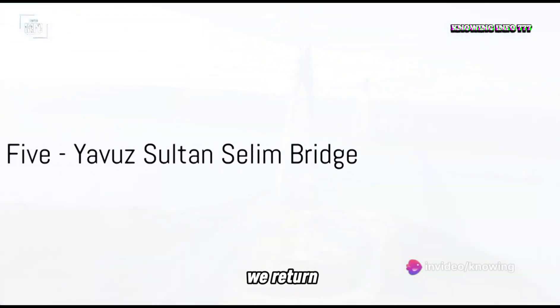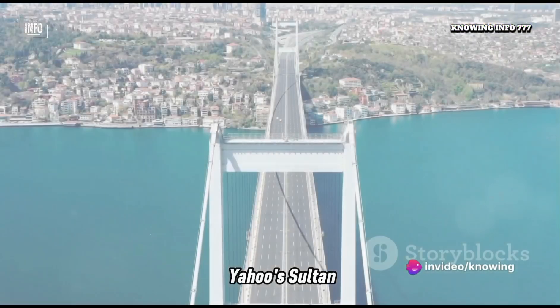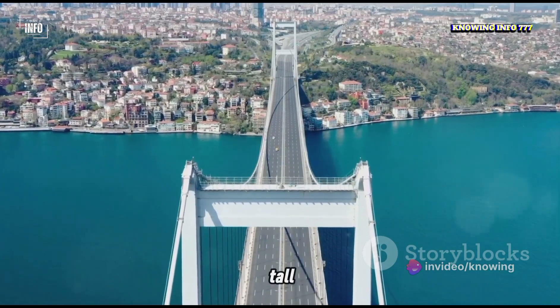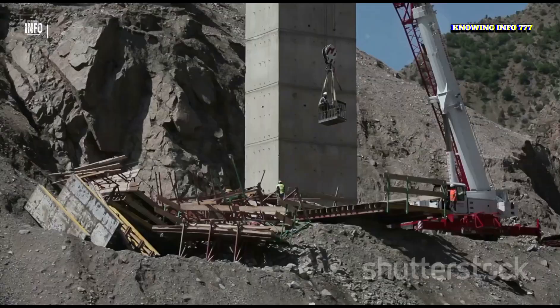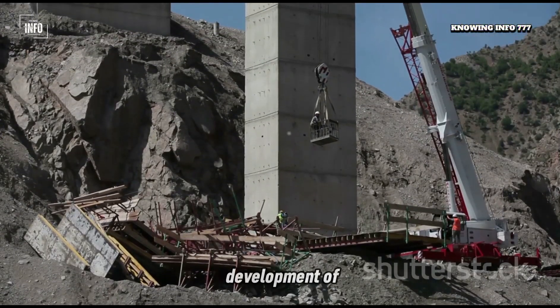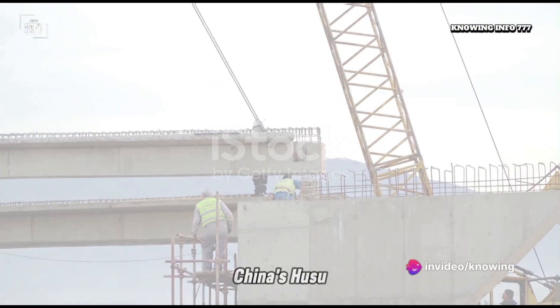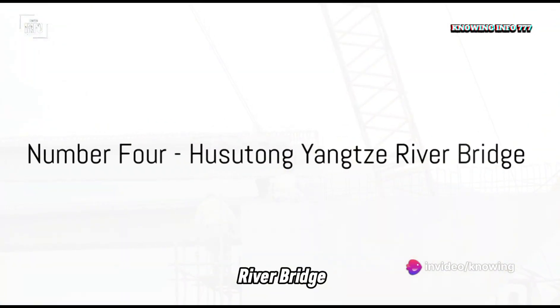On to number 5, we return to Turkey with the Yavuz Sultan Selim Bridge. Standing at 322 meters tall, the hybrid stay cable design of this bridge posed a challenge, requiring the development of new components to handle the bridge's exceptional needs.